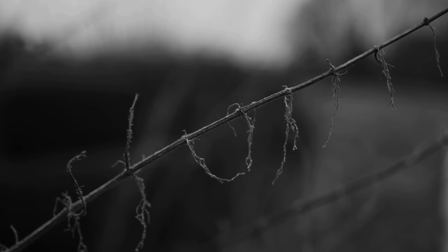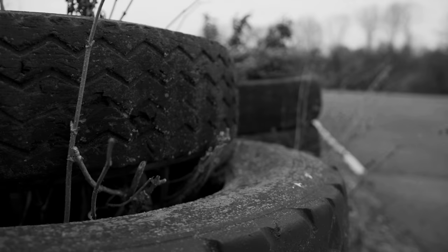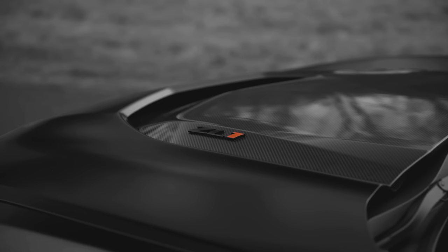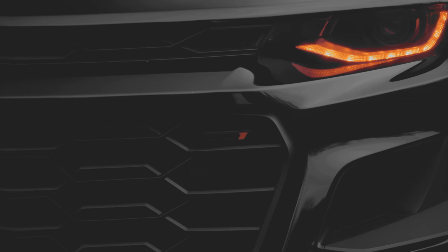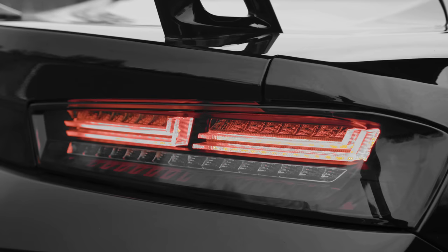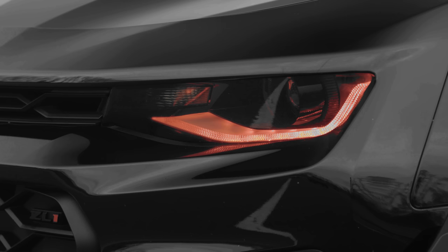There is a monster that lurks across the pond, one usually only seen on American shores: the Camaro ZL1. It's a muscle car as exciting as it is rare, so when you have a chance to experience one outside of its natural habitat, that's an opportunity you surely have to grab with both hands.